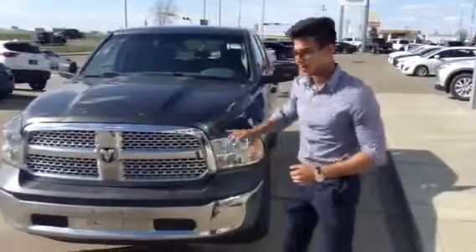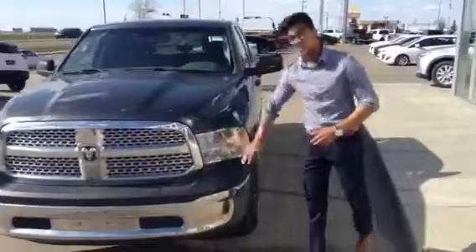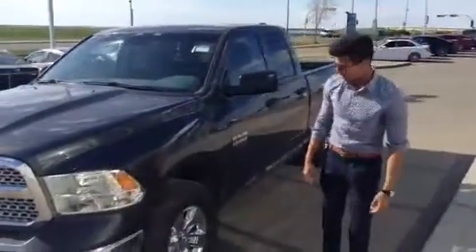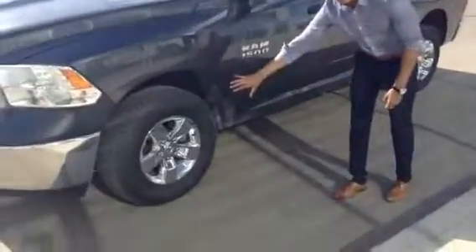As you can see, we got a beautiful nice chrome at the front. We got our nice headlights right there. We got a 3.6 liter V6 in here. Nice chrome wheels right there, 17 inch.